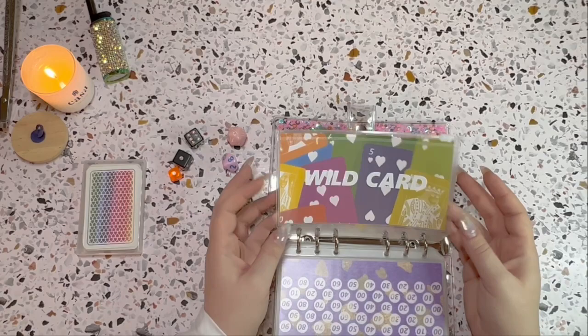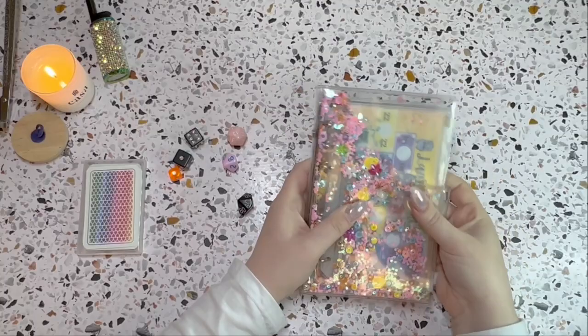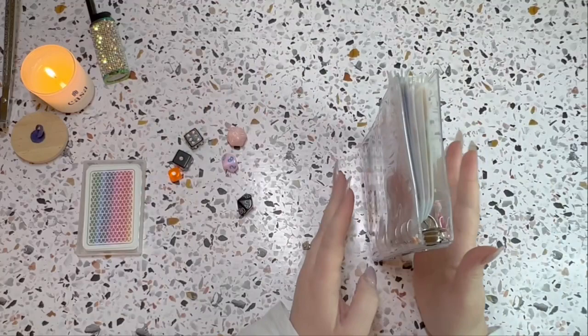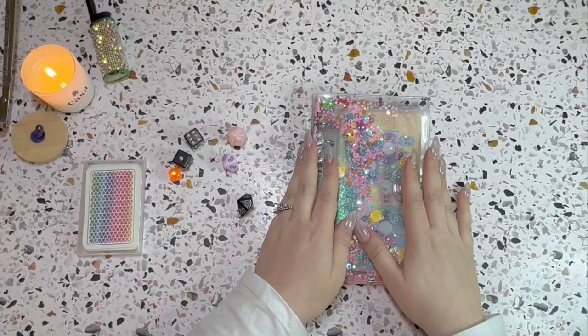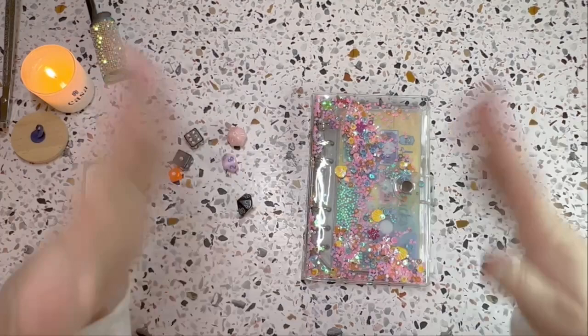Later this month I'll be doing a savings challenge stuffing and I'll definitely be pulling out this binder. I'm so happy with how it turned out! Make sure you're subscribed so you don't miss that video. I hope you guys liked everything I got — I'll have everything linked below. Other than that, I'll let you guys go and I'll see you next time. Bye!